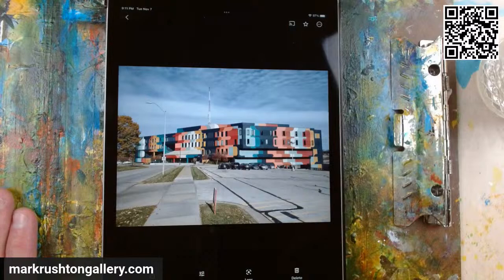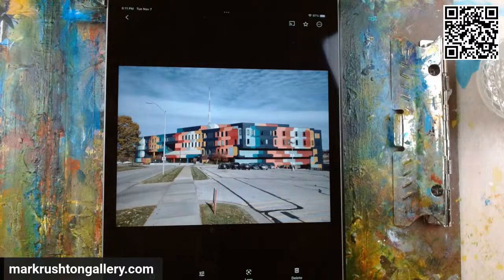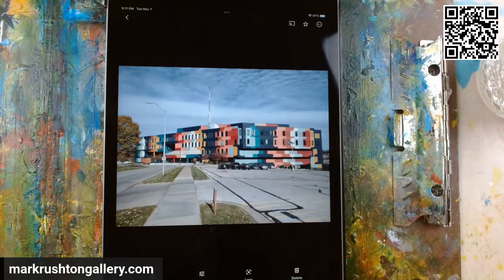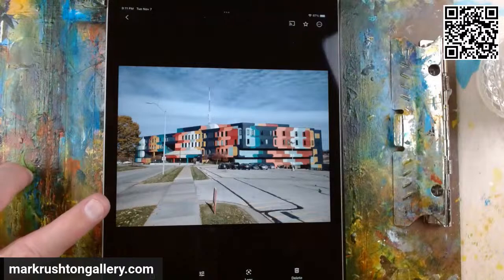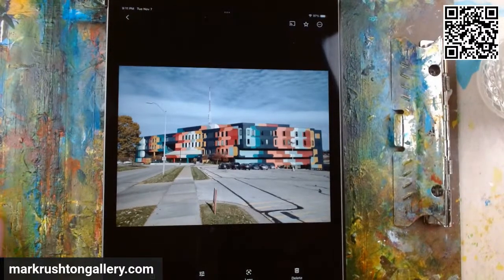Hi, everybody. It's Mark Rushton of MarkRushtonGallery.com, my website, where my gallery is. But my gallery might be here also eventually — we'll see. I'm going to talk about that tonight: getting an art space.